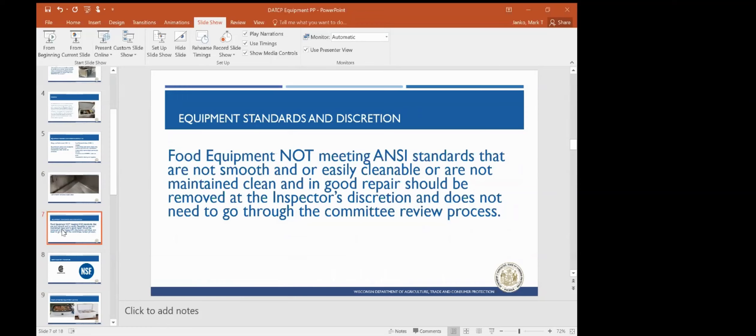It does not need to go through the committee's review process. If a piece of equipment is in poor shape, you can have it removed from the facility if it will not maintain its characteristics or it cannot be sanitized properly.